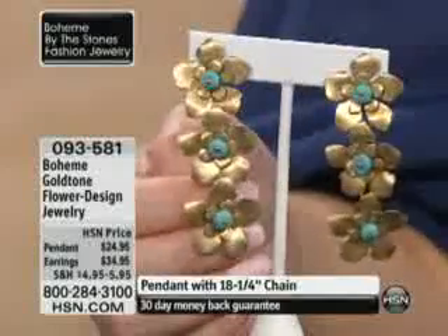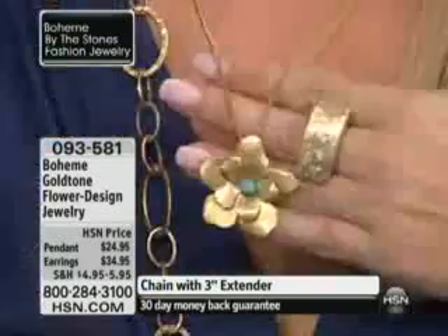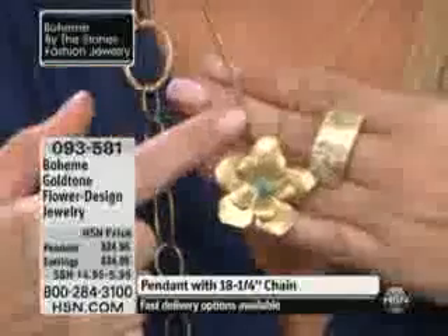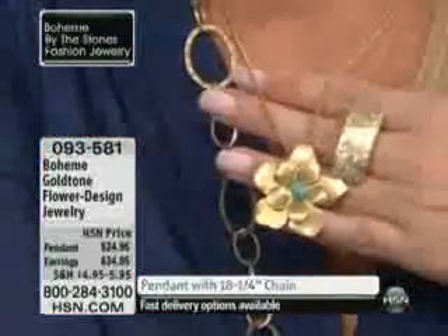The earrings are $34.95. I'm going to show you the pendant because the awesome pendant comes with the chain — it's only $24.95. The pendant chain is $18.25, but it has a 3-inch extender on it as well.